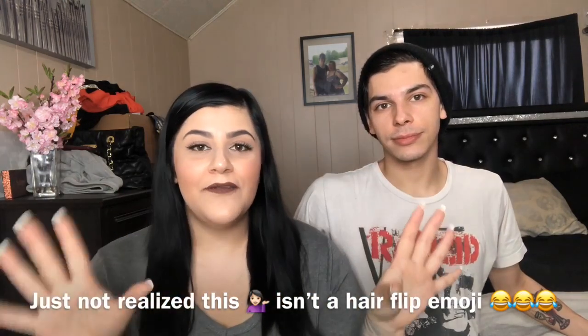We're going to be doing the 'boyfriend rates my outfits' video. I have clothes from Rue 21, Forever 21, and even some thrift store clothes that I got that I thought were really cute. I'm going to throw them in the mix — even though they're not new, they're new to me. He's going to rate them using hair-flipping emojis, one to five.